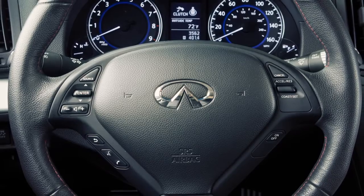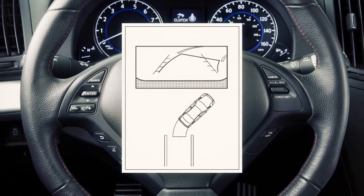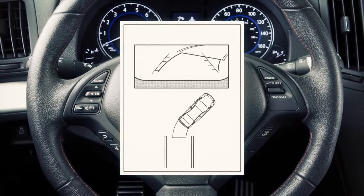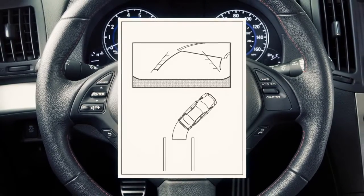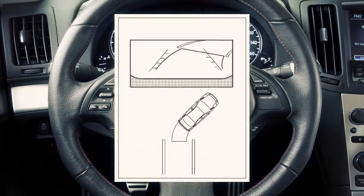When the steering wheel is turned, predictive course lines are also displayed on the screen. These lines show the approximate path the vehicle will take when backing up. The predictive course lines move in conjunction with how far the steering wheel is turned.